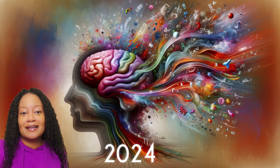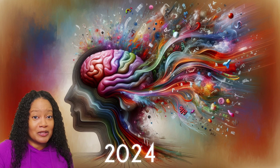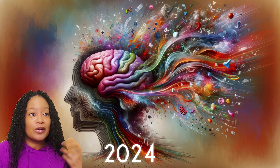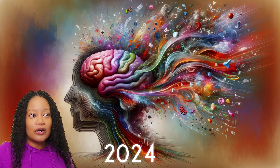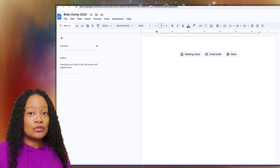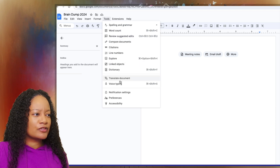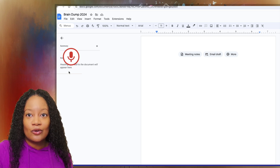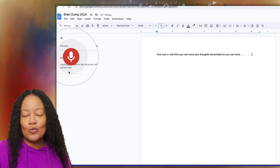You can actually use AI in this process if you want — just getting the information out of your head. If you want to do a voice note, you can absolutely do that. Do a voice note into your phone and use something like OpenAI's Whisper to transcribe it for free. Or you can go to one of my favorites, Google Docs — go to Tools, then Voice Typing, click to speak, and now in real time you can have your thoughts transcribed so you have something to work with.